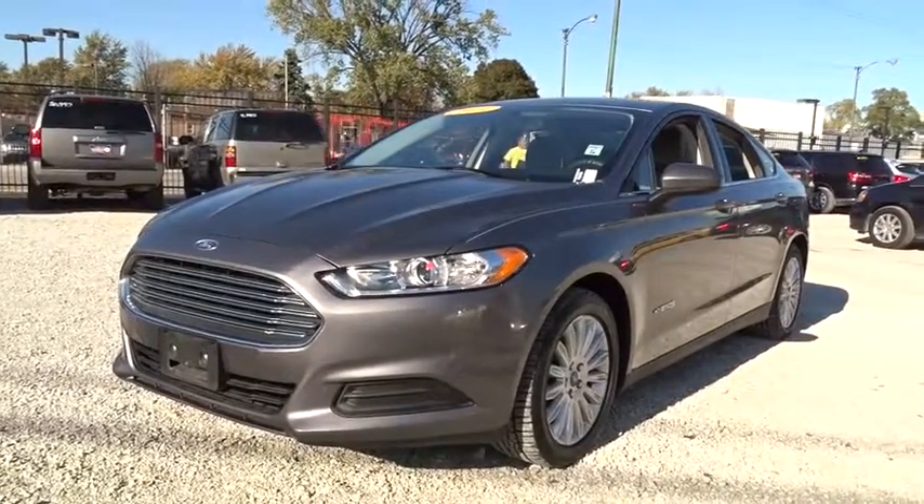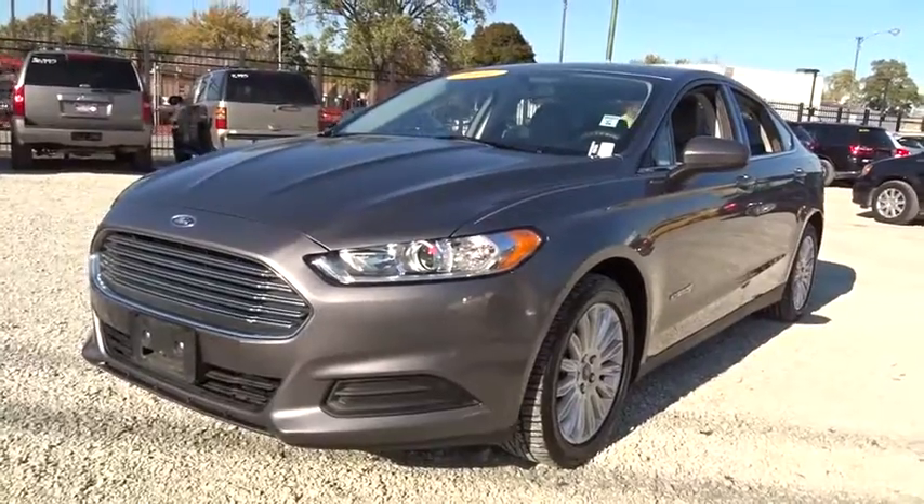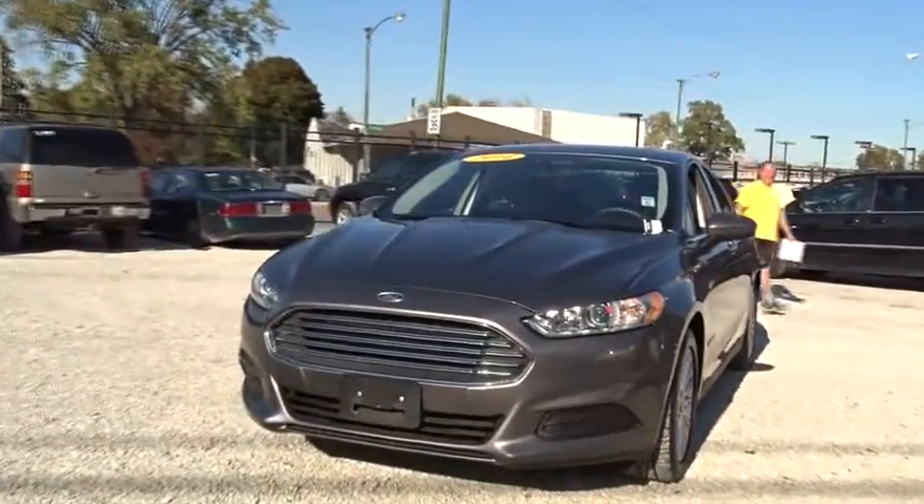The 2014 Ford Fusion. You can have both impressive power and great economy in a Fusion. This vehicle has less than 70,000 miles.